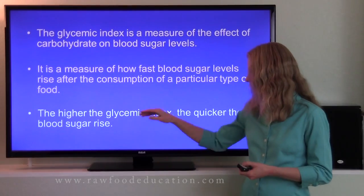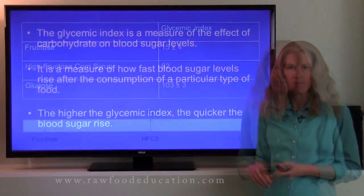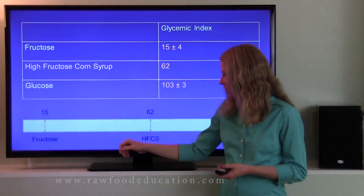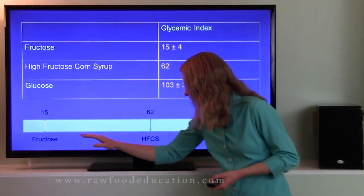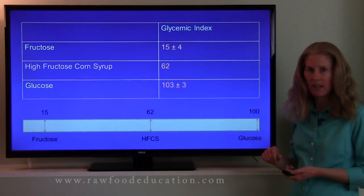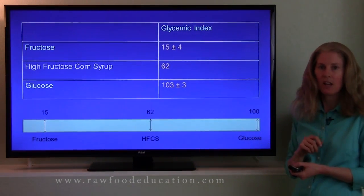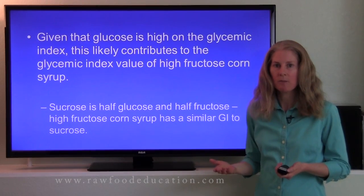The higher the glycemic index of a food, the quicker the blood sugar rise. Here's our chart showing our glycemic index values, along with a bar chart showing the differences between fructose, high fructose corn syrup, and glucose. Fructose is about 15 (±4) on the glycemic index, whereas high fructose corn syrup is 62. As you can see, high fructose corn syrup is much higher than fructose, and glucose, at 103, is the highest of all.